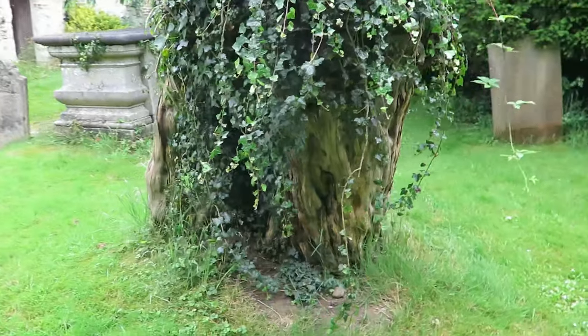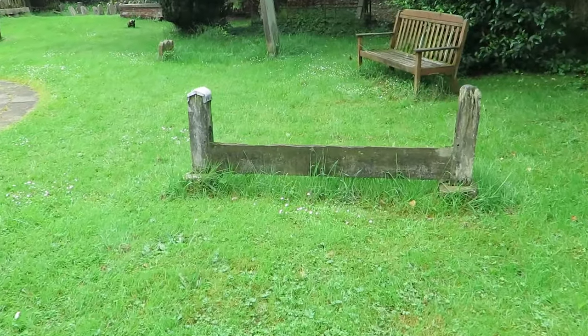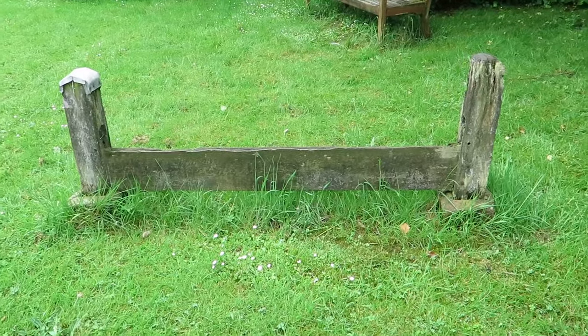There's a lovely stump of a tree here. Are these old stocks in the churchyard?